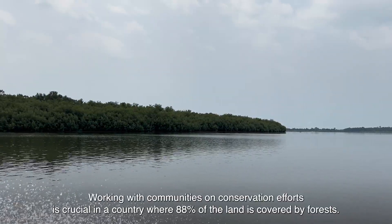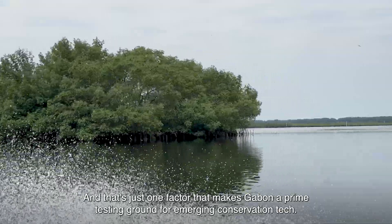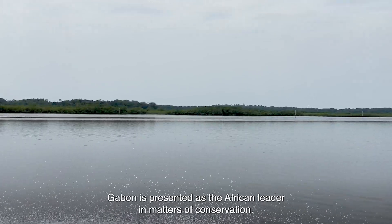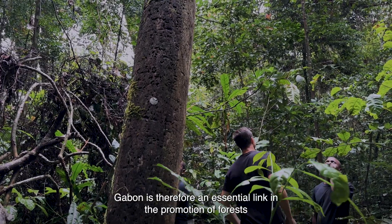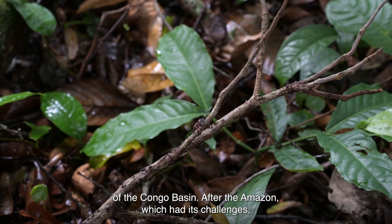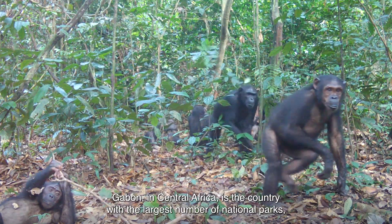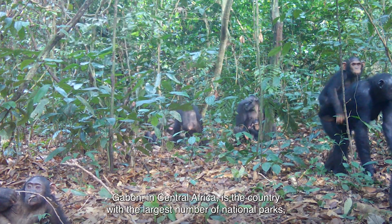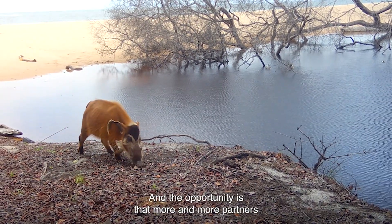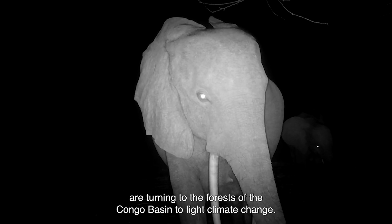Working with communities on conservation efforts is crucial in a country where 88% of the land is covered by forests. Gabon is presented as the African leader in terms of conservation and is an indispensable tool in the promotion of the Congo forests. After the Amazon has had problems, the Congo forests are almost the second-largest ecological reserve. Gabon has the largest number of forest elephants in Central Africa, making it the leader on this front, with more and more partners moving towards the Congo forests to fight against climate change.